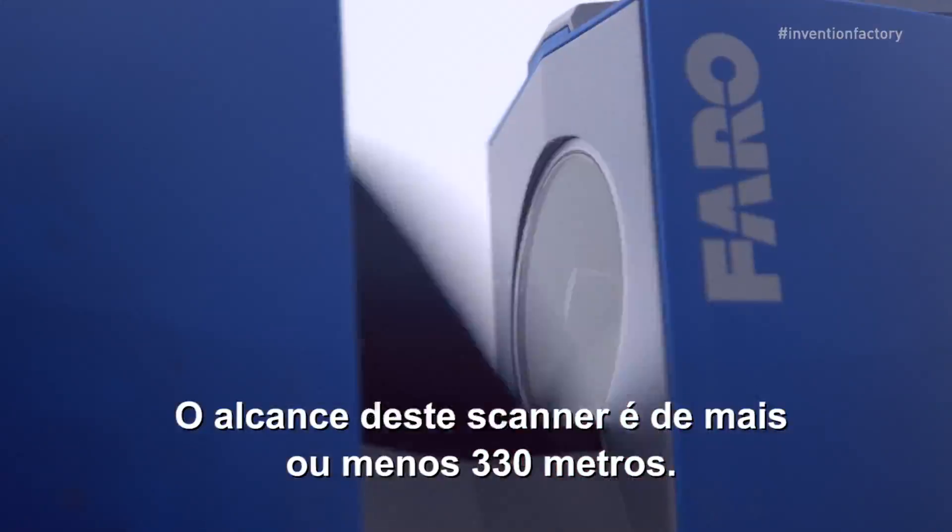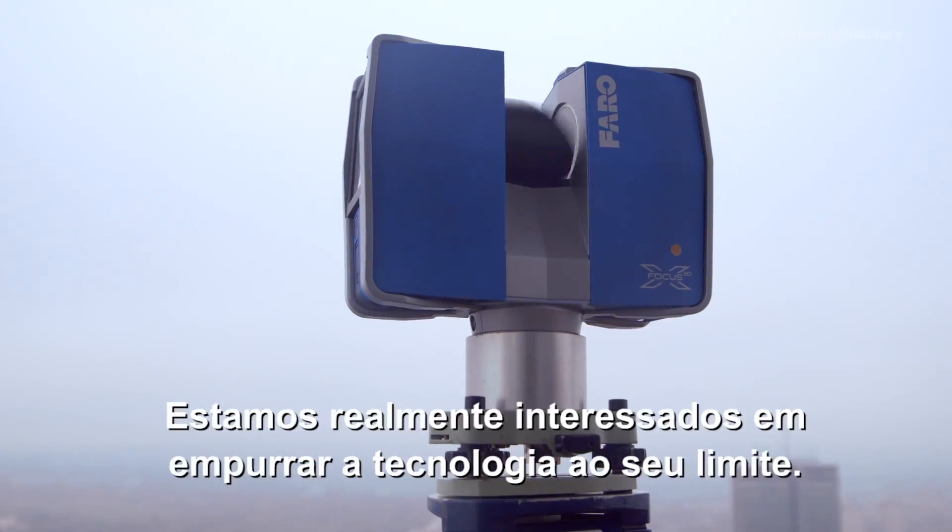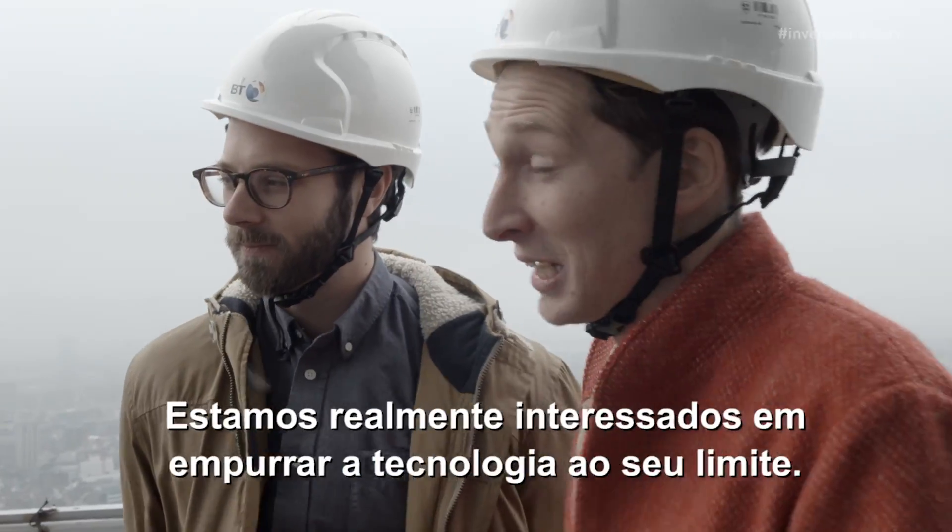The range on the scanner is around 330 meters. We're interested in pushing the technology to the limit, really.